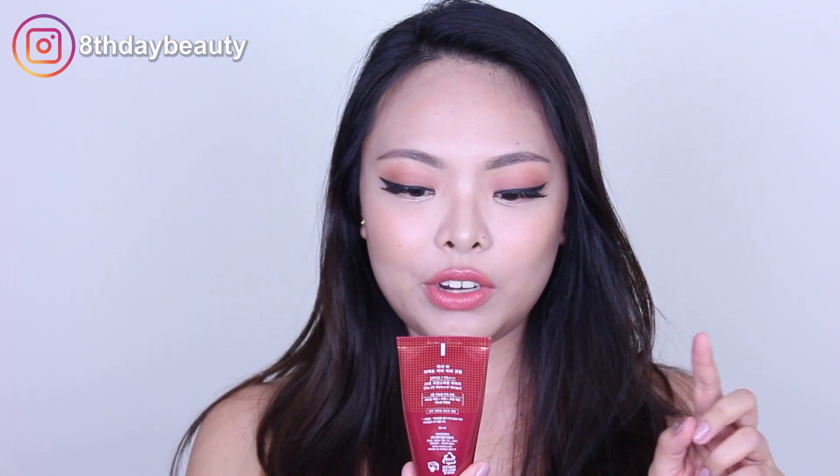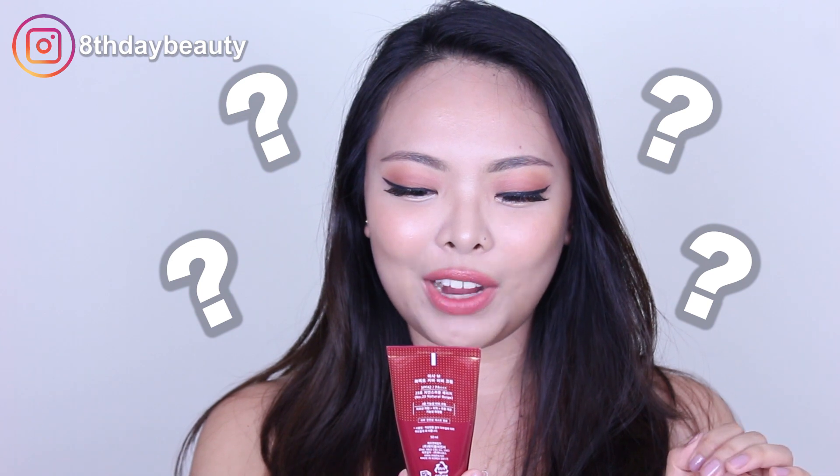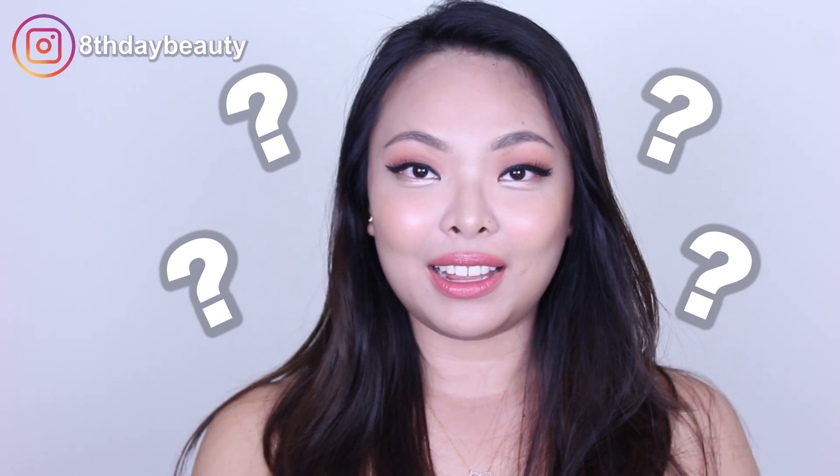On the tube, it says the Missha M Perfect Cover BB Cream offers a novel skincare concept with BB cream which lightens skin tone by healing visible wrinkles and blemishes with excellent skin coverability, and prevents skin aging through effective whitening and anti-wrinkle properties. That's a lot of claims.